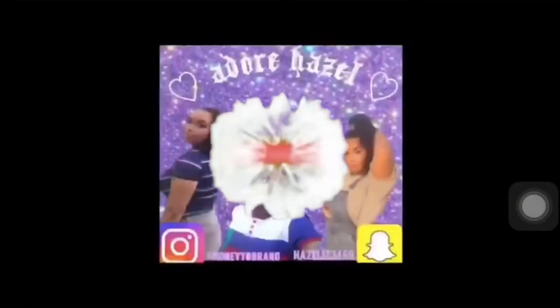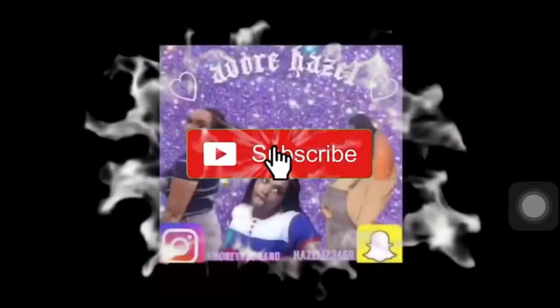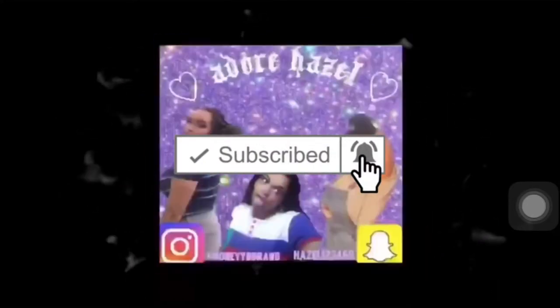Hey guys, it's Hazel, welcome back to my YouTube channel. If you want to see how I did my hair and how I did my makeup, keep watching. Today I'm gonna be doing a glow up transformation video.